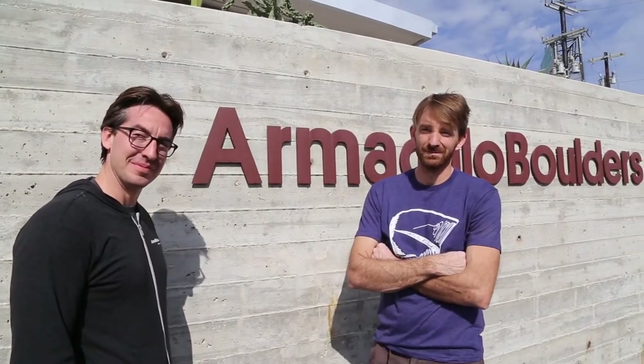Hey, this is Joey and today I'm here at Armadillo Boulders with Michael and Joe, the co-owners of Armadillo Boulders. I'm really excited to be here because I think this space exudes so much about creating community and empowering people to do things on multiple levels all in one space. I'm going to have Michael and Joe walk us through this space that we're going to see right now.